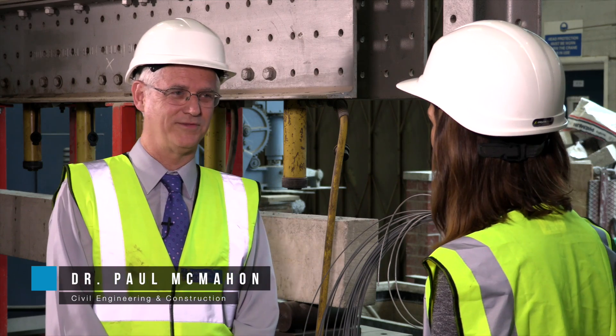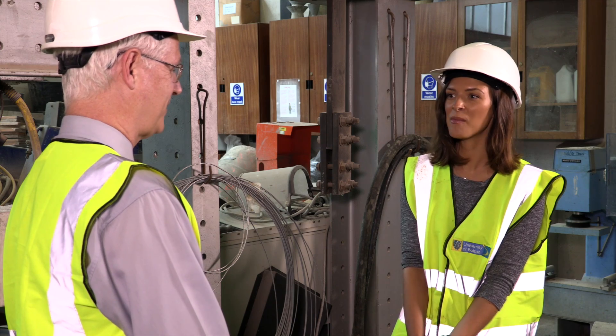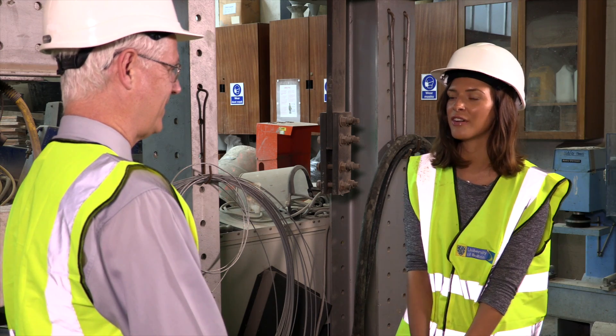I'm Paul MacMahon, programme leader for the civil engineering course. And what does the civil engineering course involve?